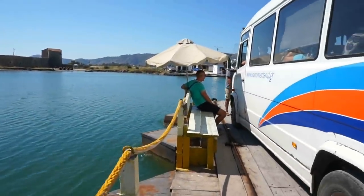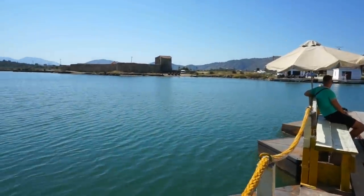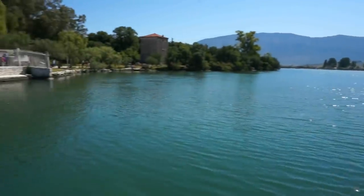It only fits a couple of cars and the ride takes just about a minute. We're going to visit the Venetian fort that you see right there across the canal. We have just left — let's enjoy the ride.